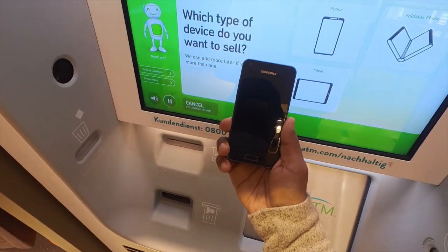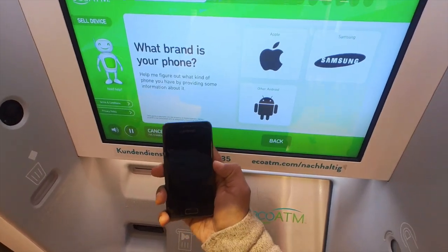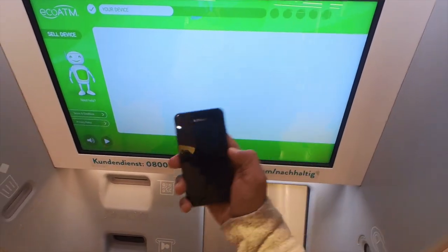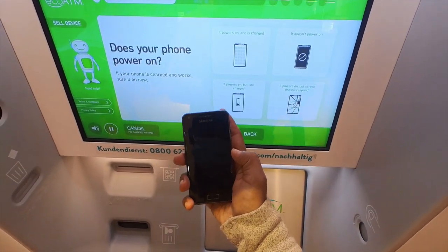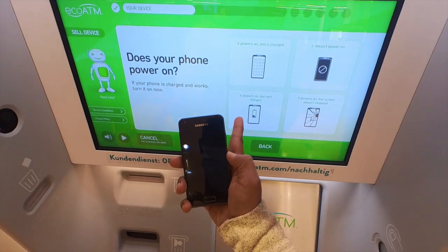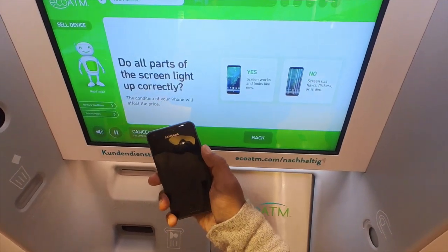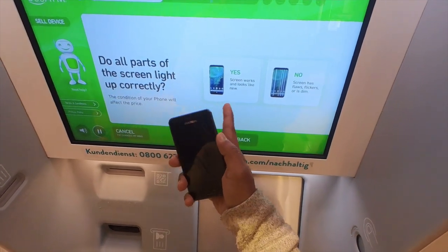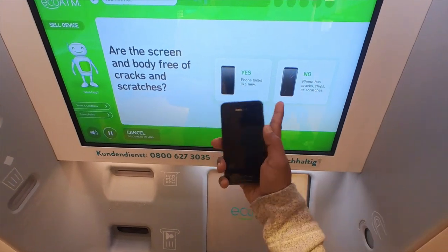If you have more than one, we'll add it later. What brand is your device? Does your phone work? If your phone power is on, please turn it on now. Does part of the screen work correctly? The position of your device will affect how the screen and body cracks are checked. Check your scratches.